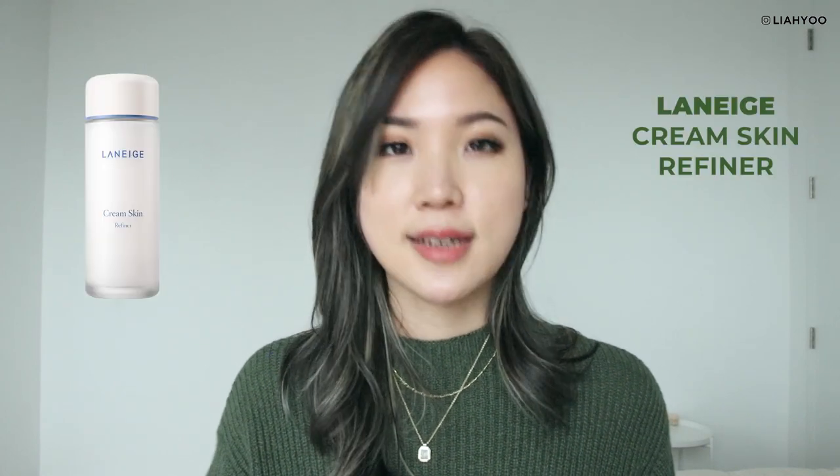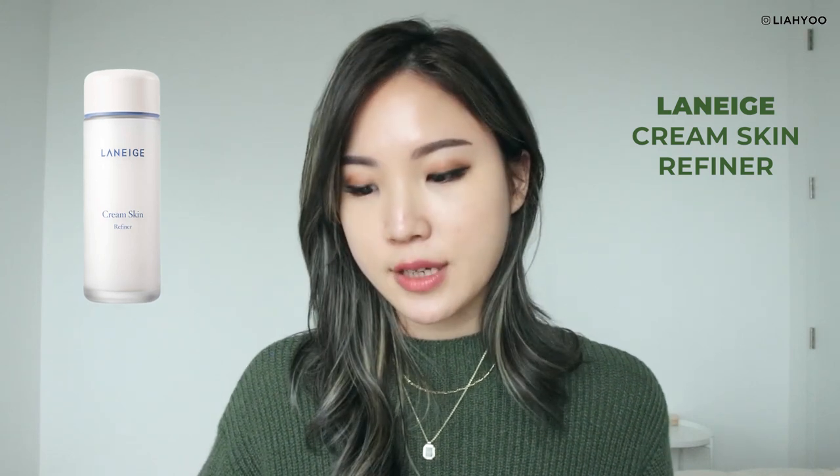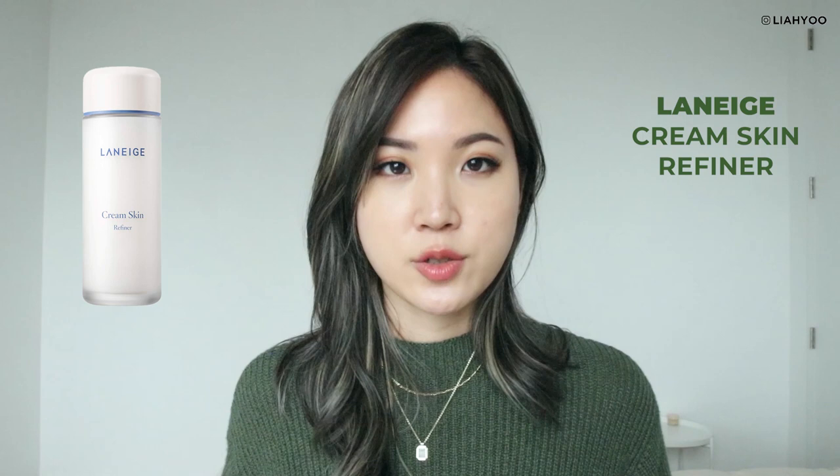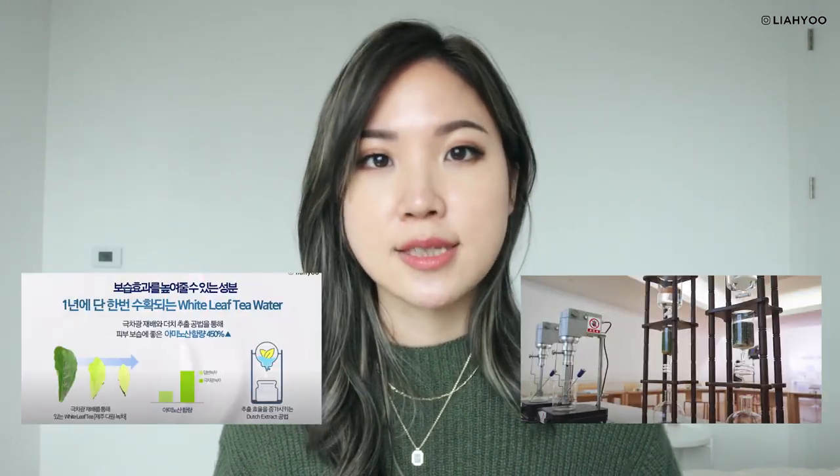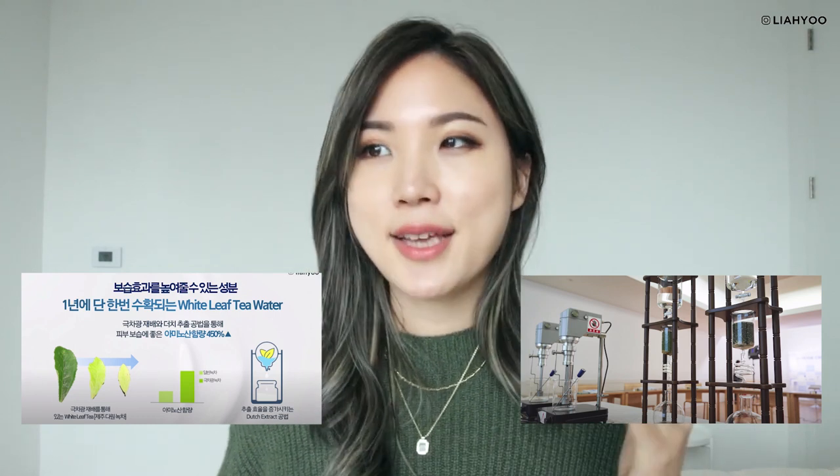Very different from the Amore Pacific Vintage Single Extract Essence. Finally, let's take a look at the green tea extract in Laneige Cream Skin Refiner. Interestingly, they call their green tea a white leaf tea. They created an environment where they can control and regulate UV exposure to the green tea leaves so that the amino acid content is much more abundant than regular green tea leaves. Now you get the hang of it — every green tea extract is not created equally. Just because multiple products share the same INCI name, it doesn't mean they'll have the same benefits, skincare properties, or product experience.